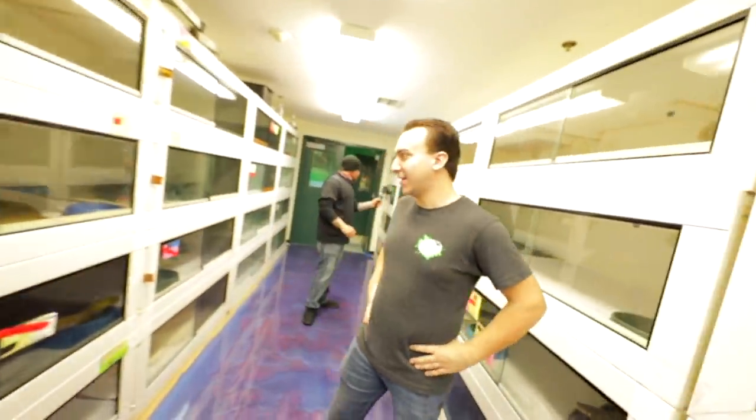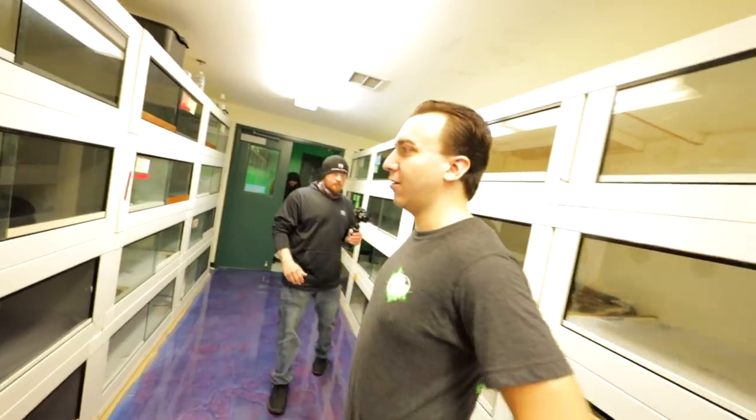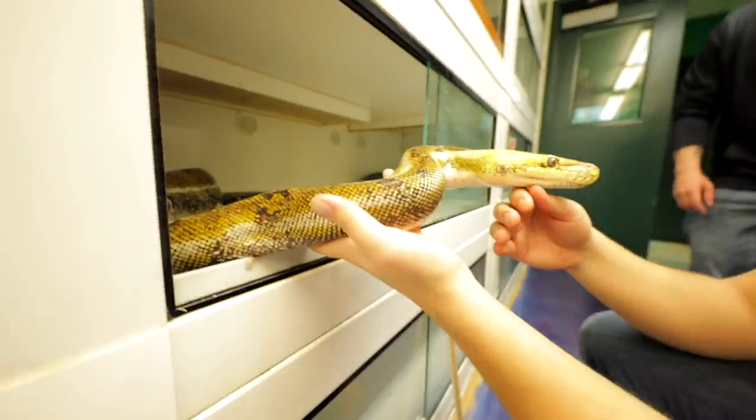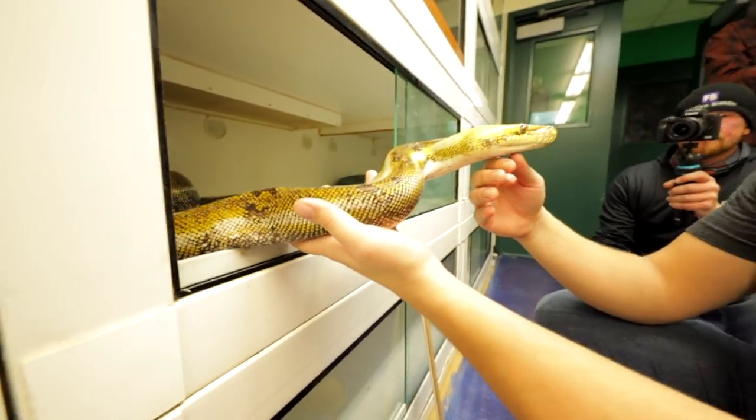Room number one we don't go in. Room number two — here we go. This is a room that has retics. We've got green anacondas in here too. Most of the retics in here are gravid currently, so a lot of them are on heat. This is a calico cow reticulated python.